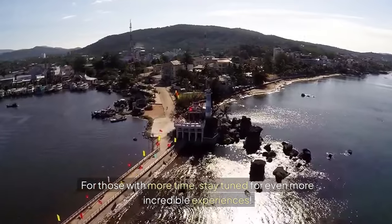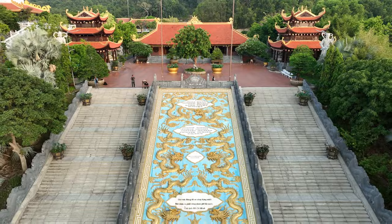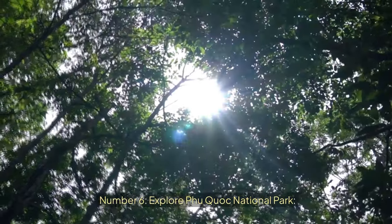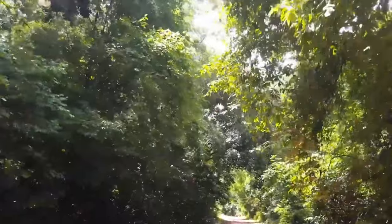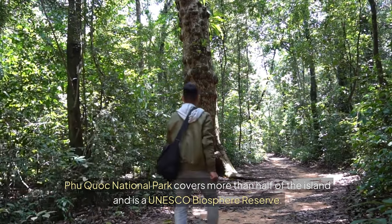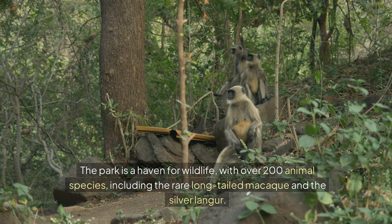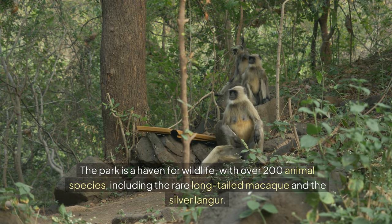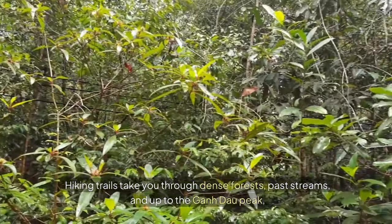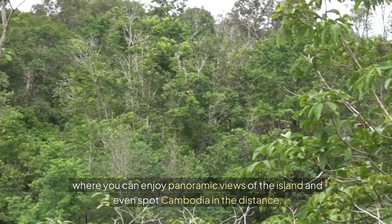For those with more time, stay tuned for even more incredible experiences. Now let's dive deeper into what makes Phu Quoc truly special. Number six: Explore Phu Quoc National Park. Phu Quoc National Park covers more than half of the island and is a UNESCO biosphere reserve. The park is a haven for wildlife with over 200 animal species, including the rare long-tailed macaque and the silver langur. Hiking trails take you through dense forests, past streams, and up to Gondau Peak, where you can enjoy panoramic views of the island and even spot Cambodia in the distance.